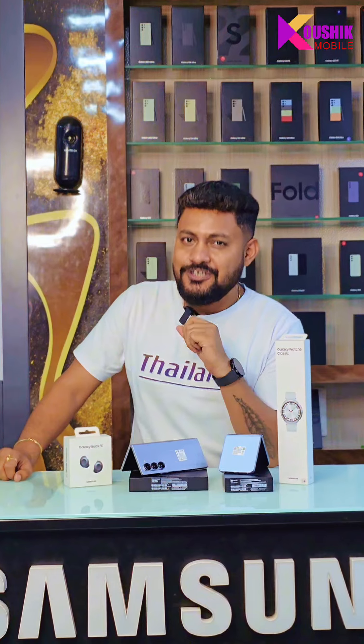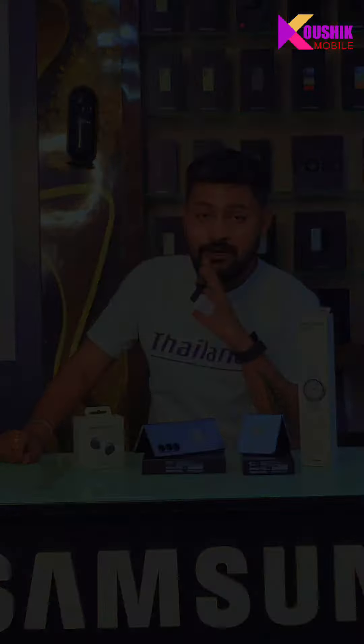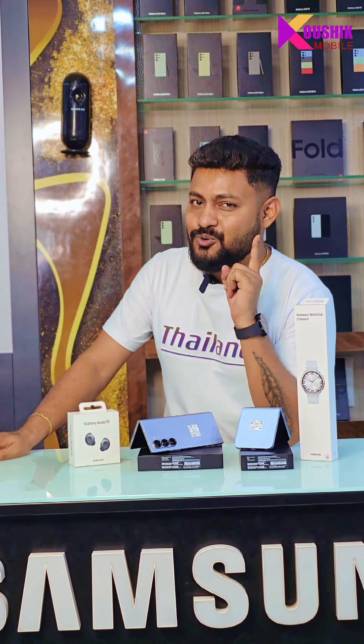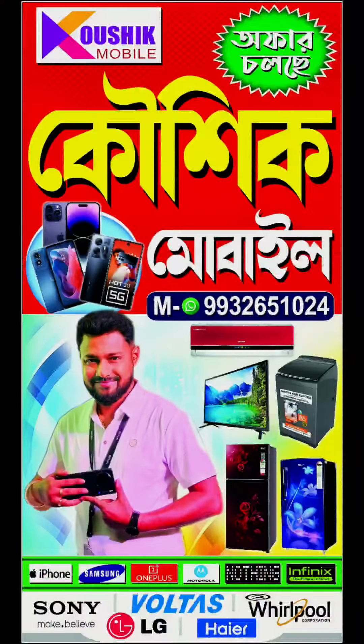તાકે આરોકીજો ધમાકાતાર ઓફાભ — અબસ્ય આપનાકે આસ્તા હવે પોશીન વાયાર, ઙરઆલ દામલે, કરાાને, કરાલે — નેને કરા, વા શા.